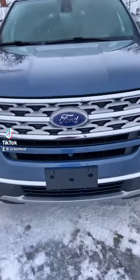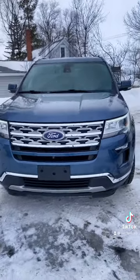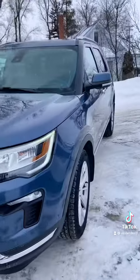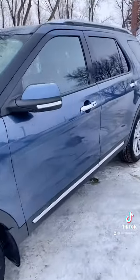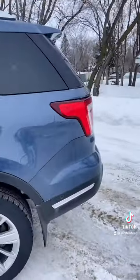Hey everyone, join me as I take a look at our 2019 Ford Explorer Limited. This color is gorgeous — I am so in love with the way it looks when it's all cleaned up. The chrome accessories look fantastic as well.